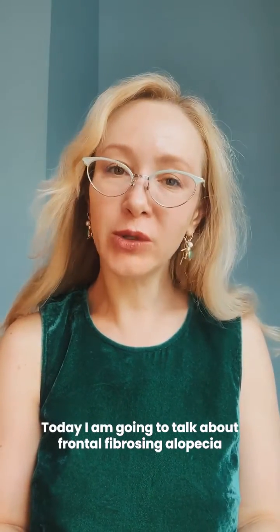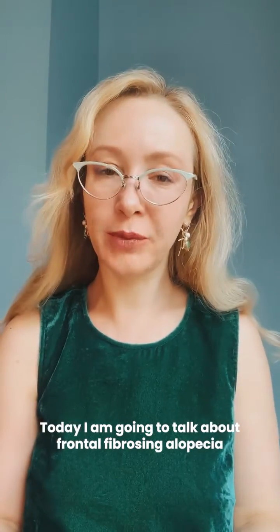Hello everyone, I'm a board-certified dermatologist, Dr. Victoria Kozlowska. Today I'm going to talk about frontal fibrosing alopecia.